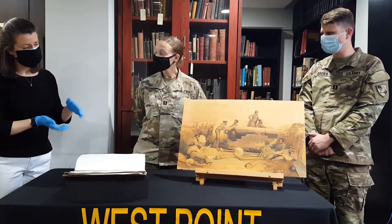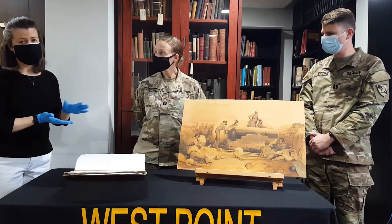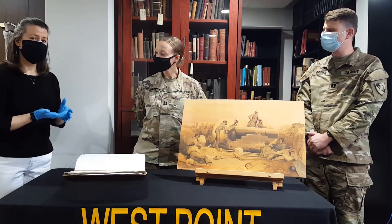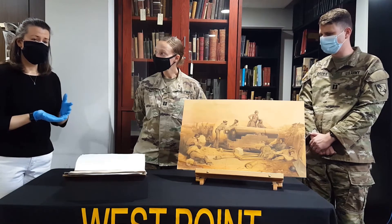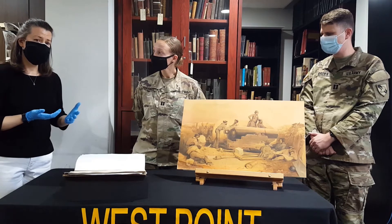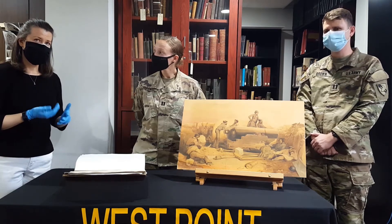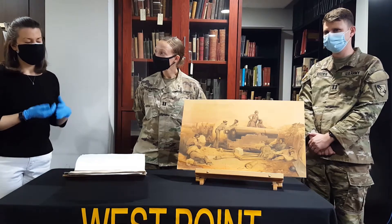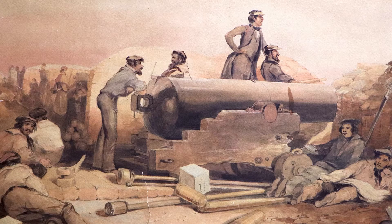In 1855, this cadet was in a drawing class, and the print he was copying from was actually sent from a British artist who was in Crimea at the time. He sent his drawing back to London, a lithographer printed it, and it went into a book that made its way around the world. That print is actually from a book in the USMA Special Collections at the library — you can go see it today — and this cadet faithfully reproduced it with watercolor.